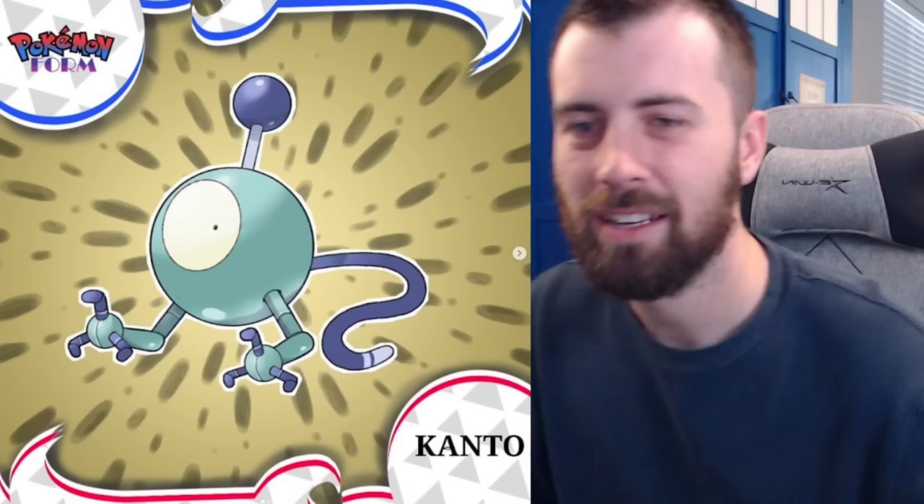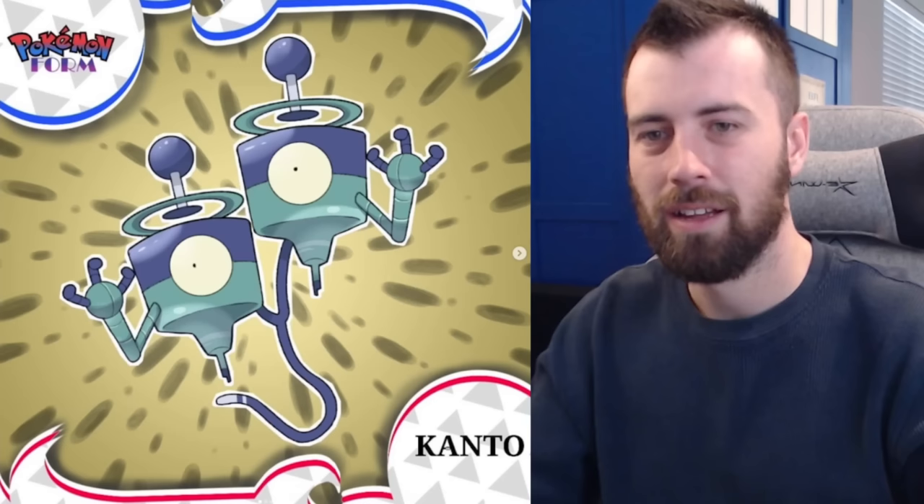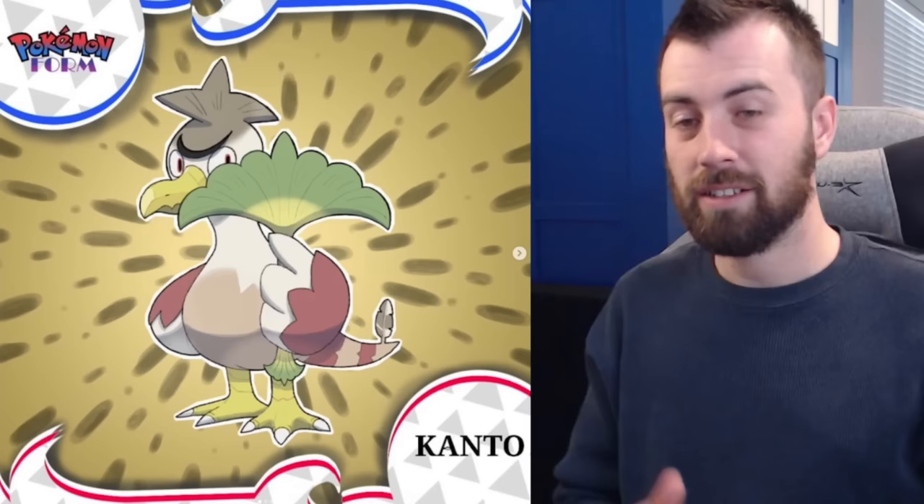Next up we've got Magnemite — Radiation-Steel type. It's got a robot aesthetic rather than magnets, which I like. Next up we've got Magnaraid — a new evolution — and they're both connected by a tail so they can't be too far from each other but can spread out a little more than Magneton can.